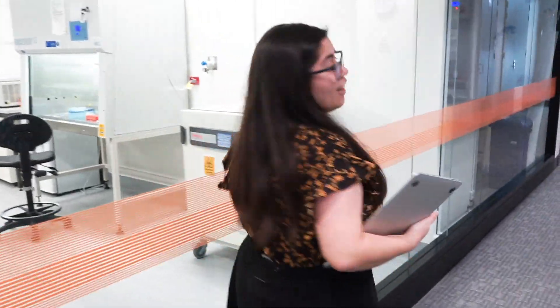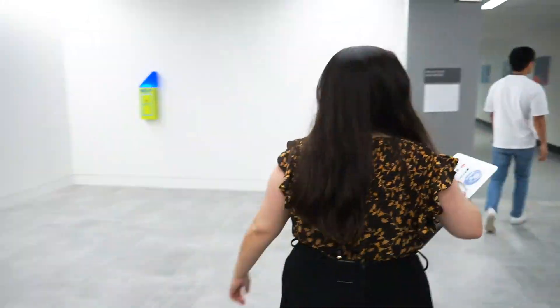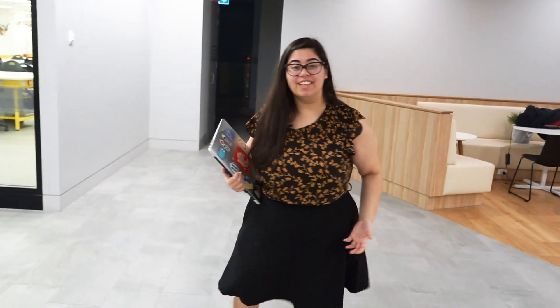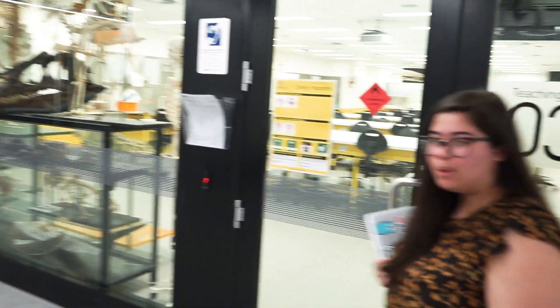So are you taking us downstairs? Yes, we're heading to class. So what year are you in? I'm in my fourth year. And how many years is the course in total? It's a five-year degree. In your first and second year, you learn about the biology and labs like this one. In your third and fourth year, you learn a lot about the computing programs. And then in your fifth year, you put them all together.